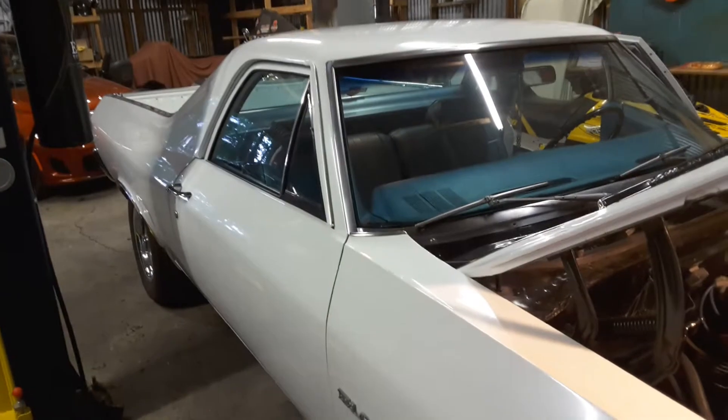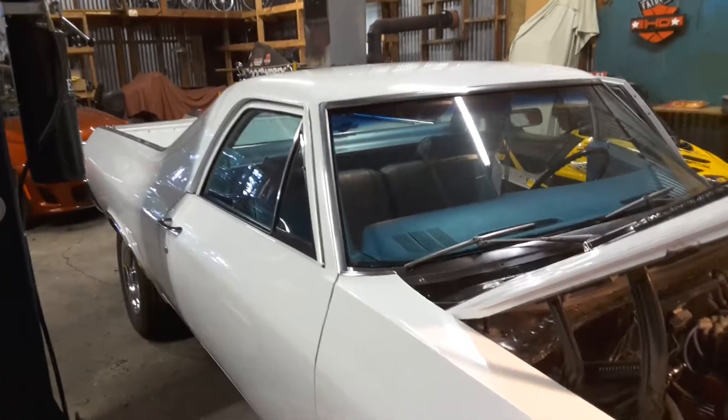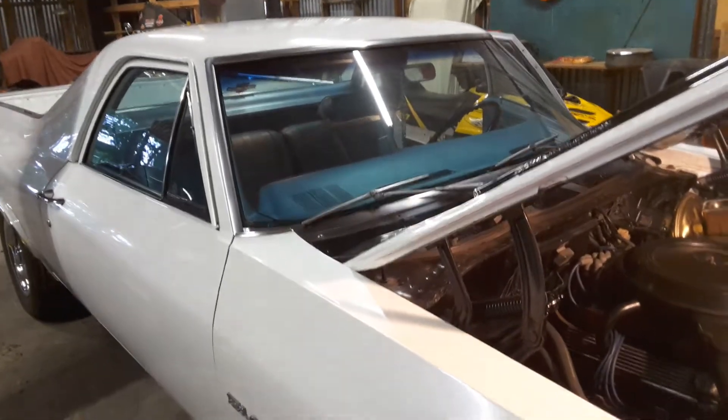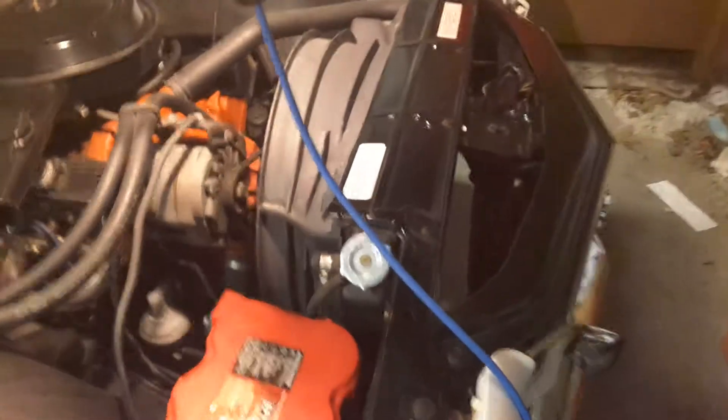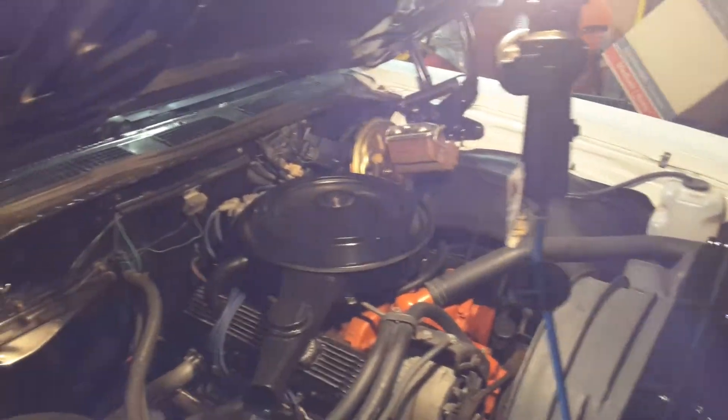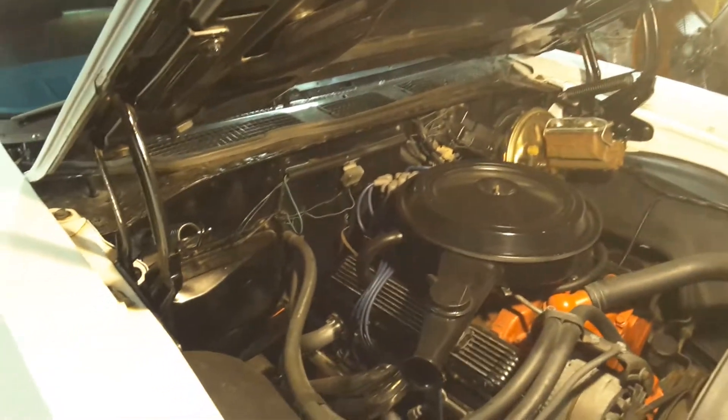It is absolutely pin straight. No signs of any Bondo whatsoever. I had an expert look at it. You can verify that it's the number one car. It's going to go around the car — I'd love to show it to somebody in person so they can actually see everything. It's an original hood, it's not a repop.